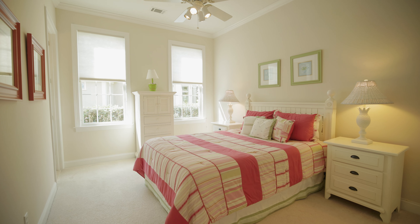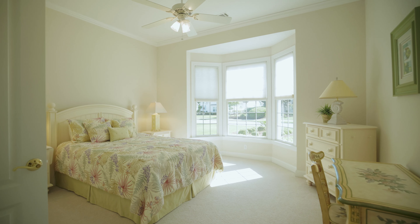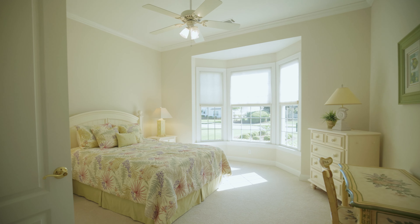On the main level you'll find two spacious guest suites — one with an ensuite bathroom, and one with a beautiful bay window that is incredibly light and bright.